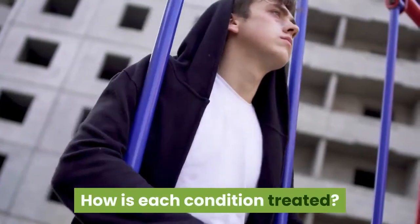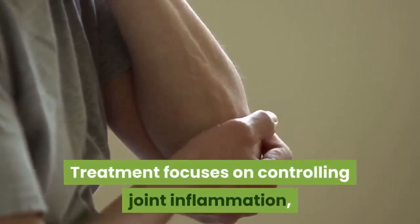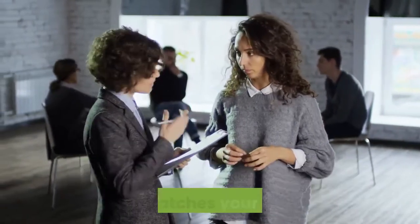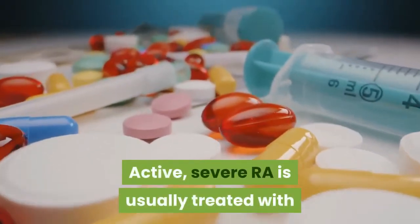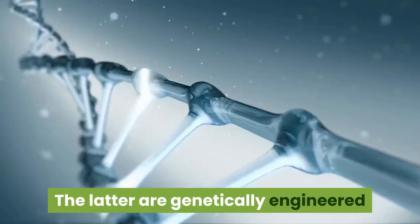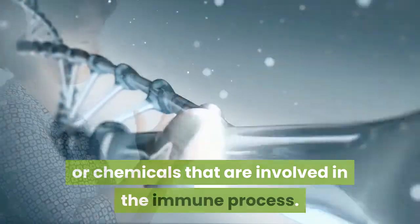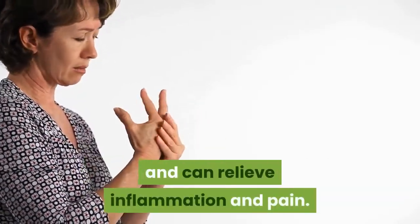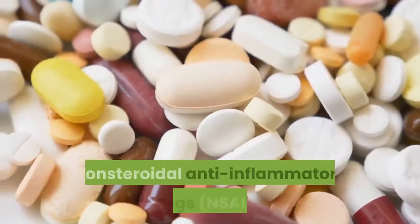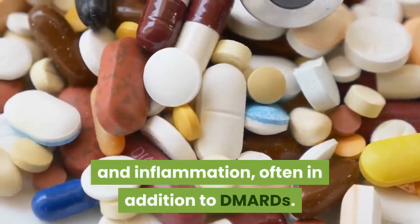How is each condition treated? Rheumatoid arthritis cannot be cured. Treatment focuses on controlling joint inflammation, easing symptoms, and reducing damage to the joints. Active, severe RA is usually treated with disease-modifying anti-rheumatic drugs (DMARDs) or powerful biologics — genetically engineered compounds designed to attack certain cells or chemicals involved in the immune process. They work to slow or stop disease progression and can relieve inflammation and pain. Mild to moderate RA is treated with non-biologic DMARDs. NSAIDs are also used to treat pain and inflammation, often in addition to DMARDs.